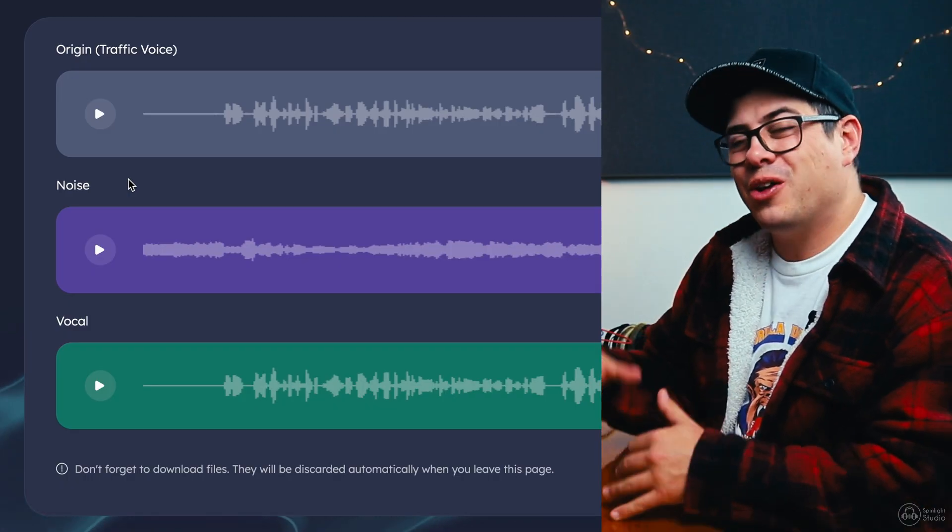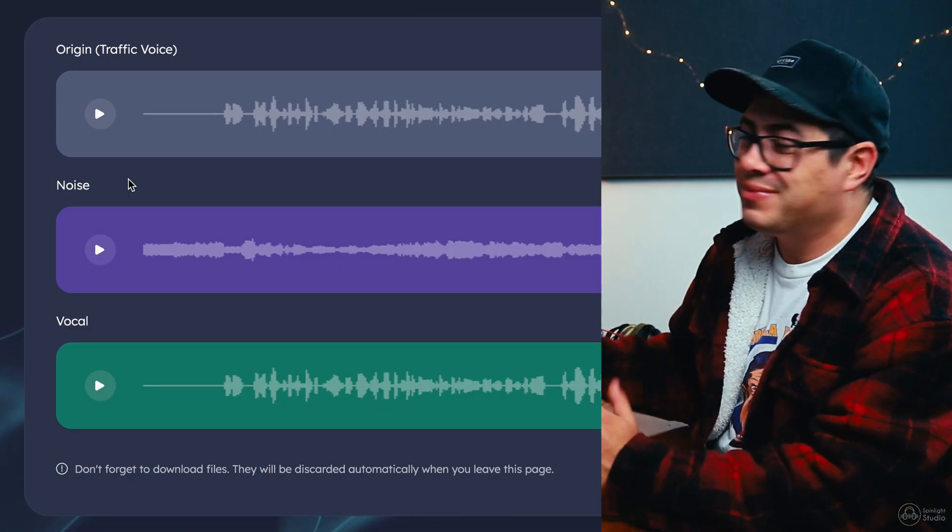For our first example, check this out. I've got some traffic blasting through YouTube, just as if we're standing next to a busy road and trying to record some spoken word. Let's see if Ysus can clean this up. So I've uploaded that audio with the noisy traffic in the background. Let's see how it goes.